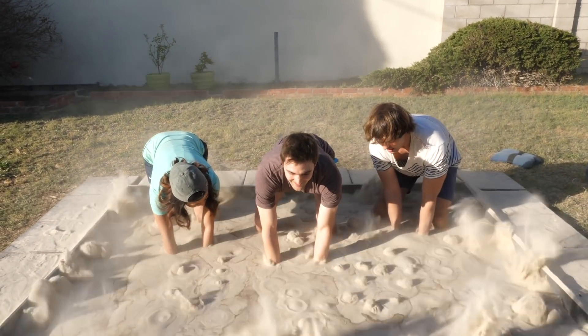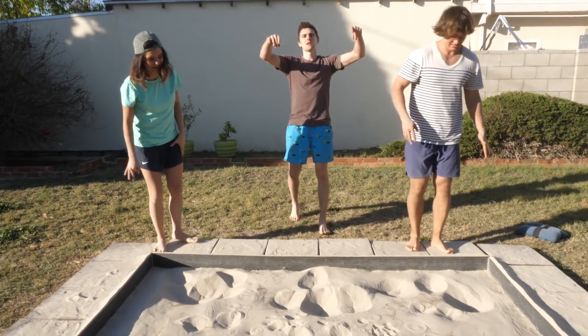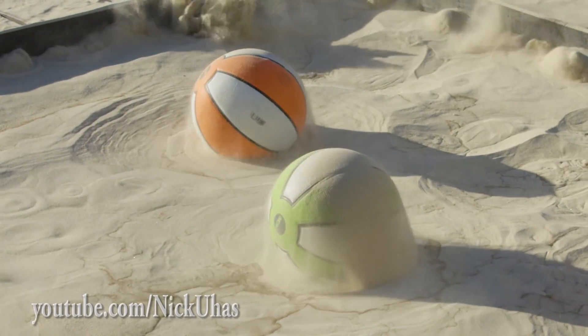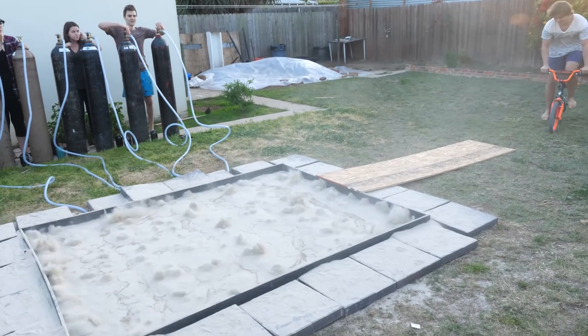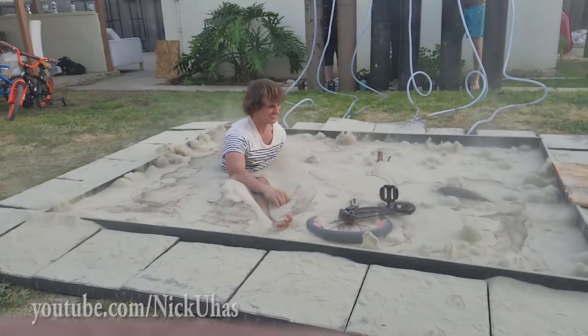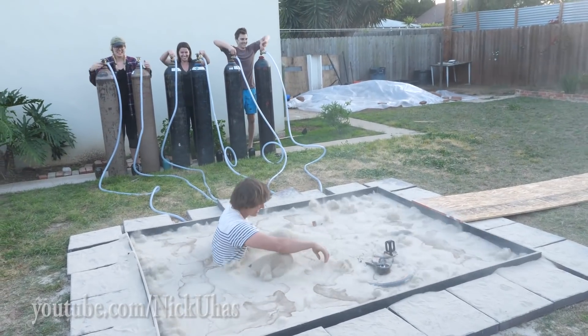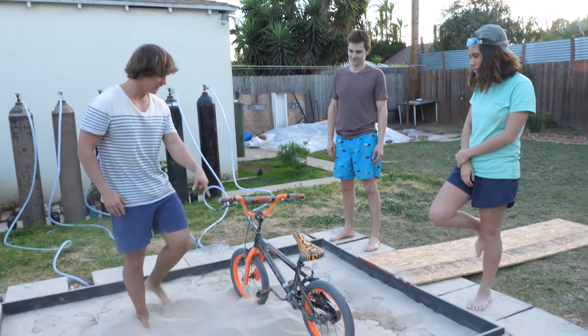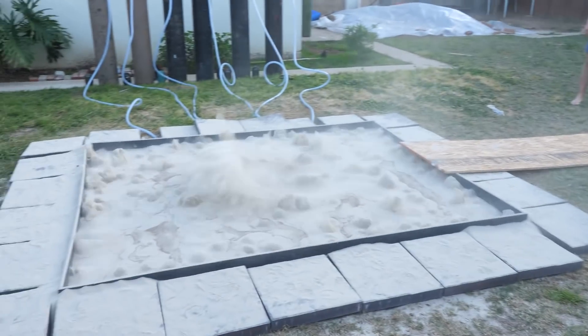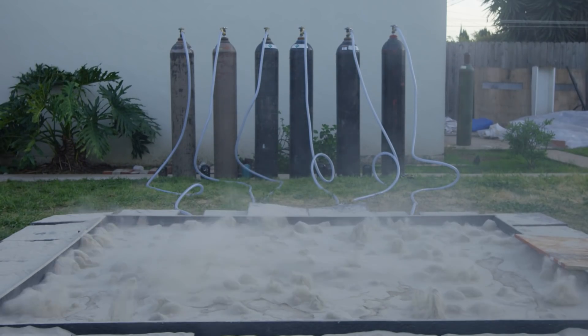Now we're gonna get out, and slowly turn it back on. Oh my lord — it's so cool! Wow, that bike is under the sand. Oh look, it's standing — pretty nice.